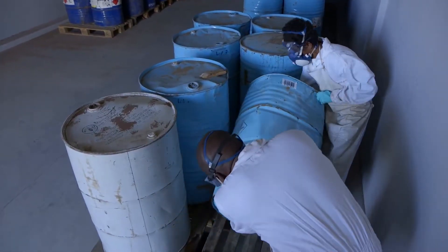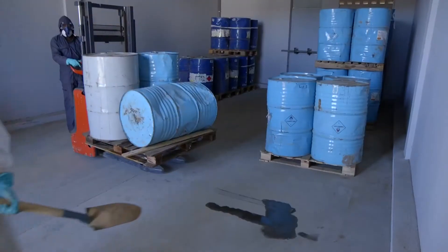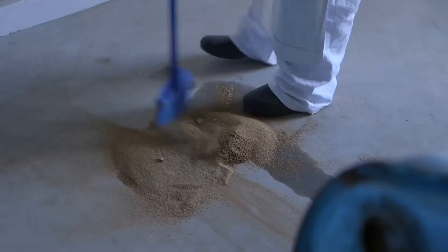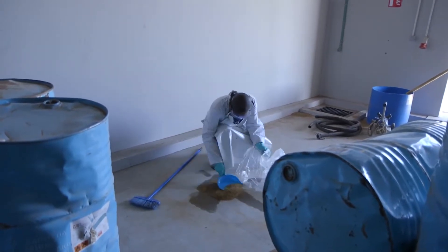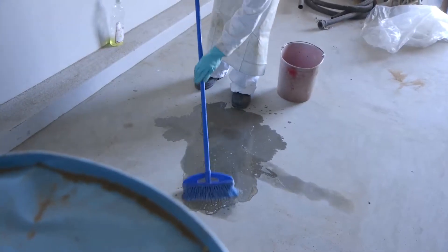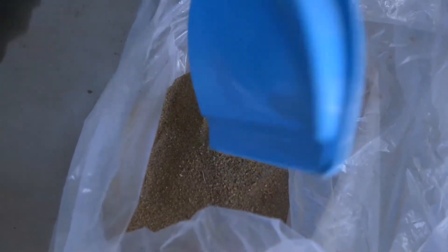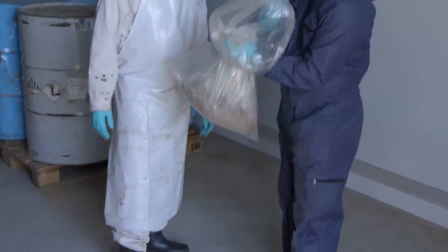First, if possible, the leak has to be stopped by laying down the drum. Then the pallet has to be moved to intervene on the contaminated ground. Pour sand to absorb the pesticide and collect it. Contaminated sand is put into a high-strength plastic bag. Then the floor is carefully washed with water and detergent, and the sand operation is repeated. The collected sand is also put into the plastic bag. The contaminated material must then be placed in another plastic bag, stored in a container exclusively devoted to this purpose.